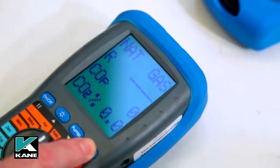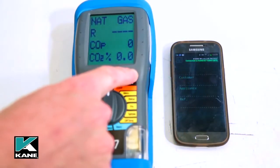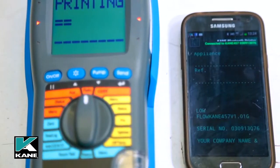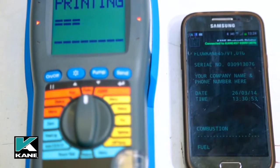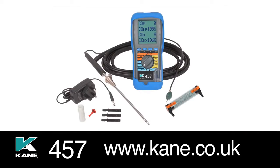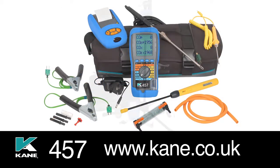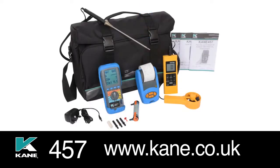Readings and specific tests can be printed using the optional infrared printer. And if you upgrade your Cain 457 to Bluetooth, you'll be able to transfer live analyzer readings to your PC or Android phone using the Cain Live software, or print it via the app for Android, downloaded free from the Cain website at www.kane.co.uk. Five kit options ensure there is something that meets your needs, including specific kits for CMDDA1 and for commercial catering engineers.